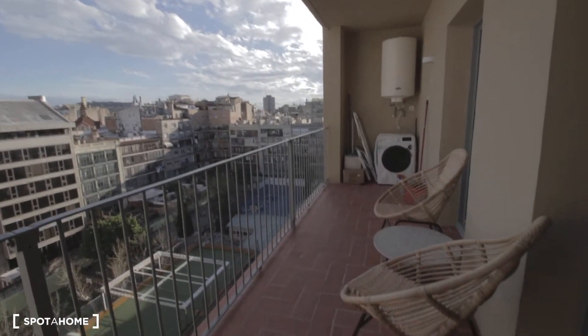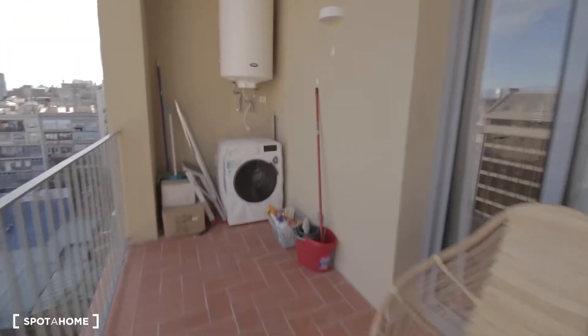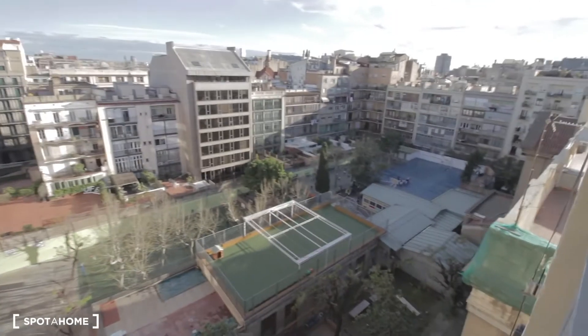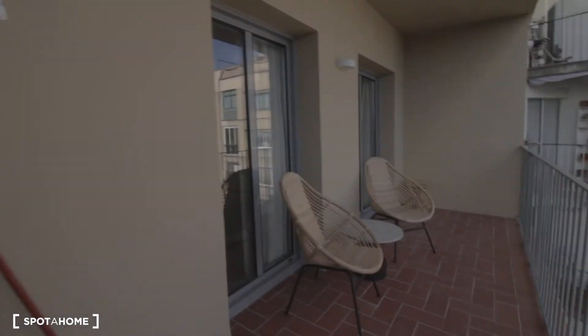Nice big balcony here with two big chairs and some cleaning stuff. The washing machine is over here as well, and the view. As you can see, you have access from the living room and the main bedroom — or bedroom number two.